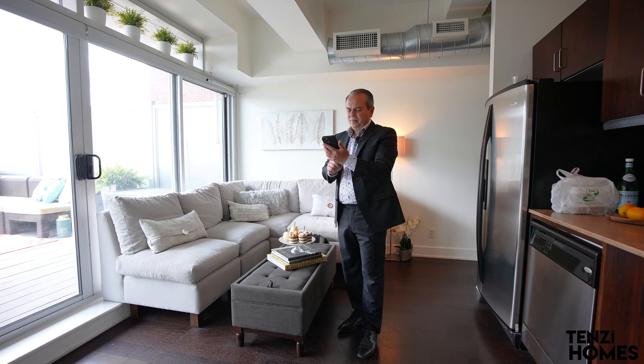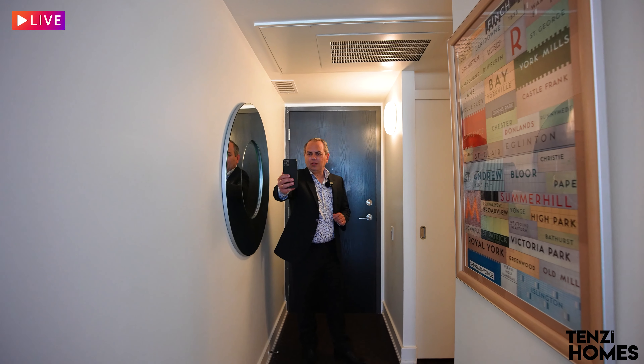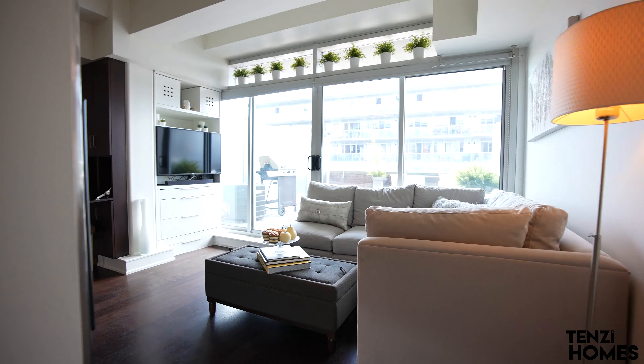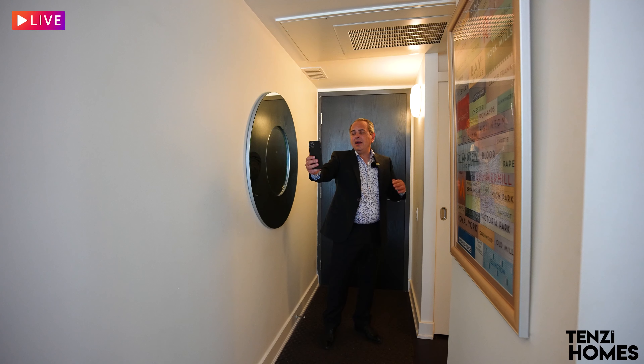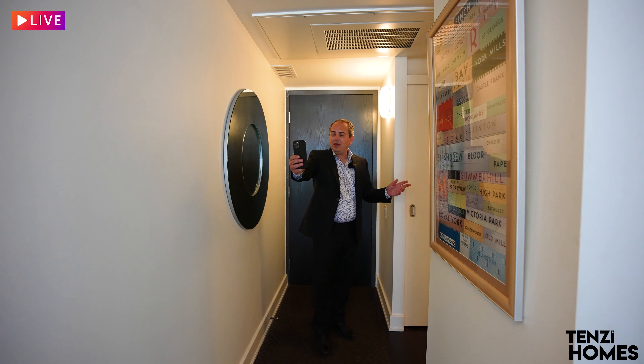Hey everyone, I'm here at my newest listing at 233 Car Loft — the Garment Factory Lofts. This building is around 60 years old and was converted in 2008. The first four levels are the original building and above that were the new additions. Come with me, I'm gonna take you through.